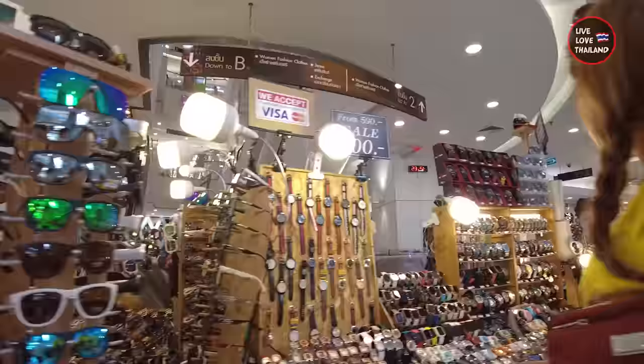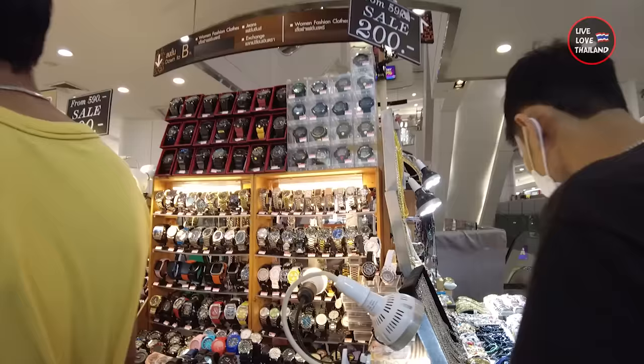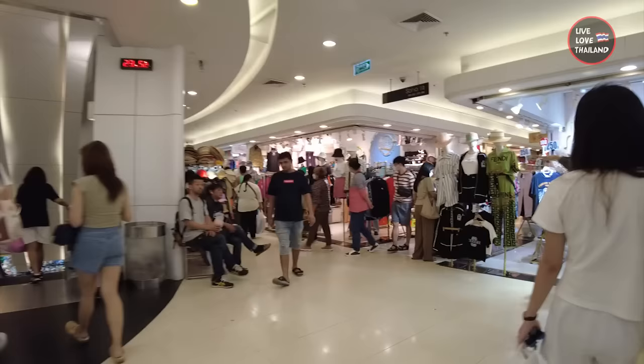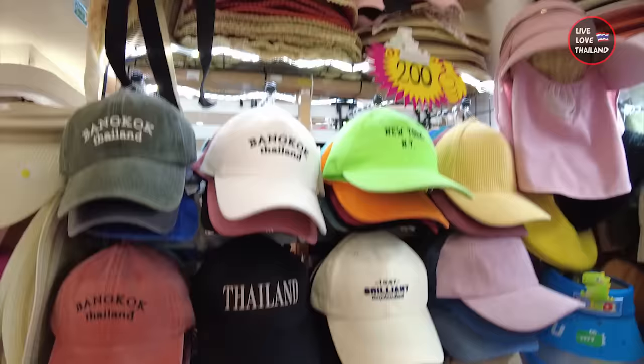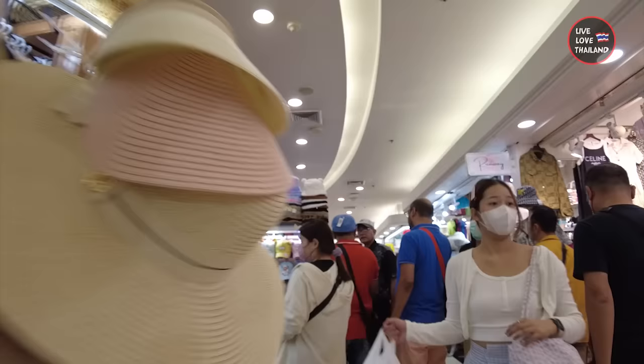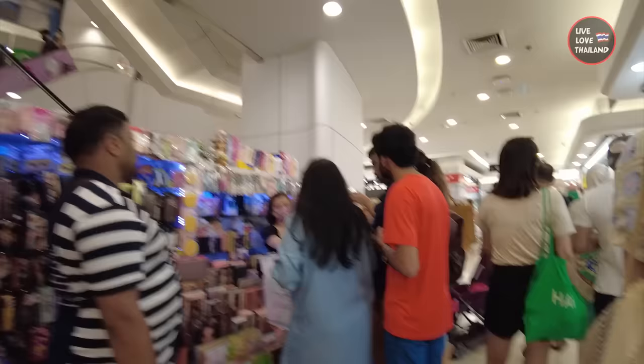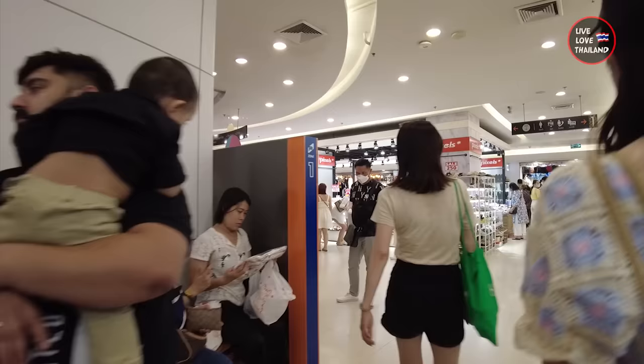Now, buying sunglasses and watches from here I don't recommend, because you can find better options and choices in the open market that we are going to after this shopping mall. These are copy headwear — only 200 Thai baht. These are 150 Thai baht without any signs or brands. But let me tell you, if you want to buy such things you can find them cheaper at Chatuchak Weekend Market — only 139 baht there. That's the point of today's vlog: in each market you can find specific items with better prices and options.